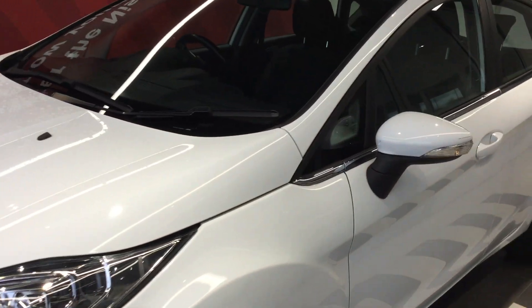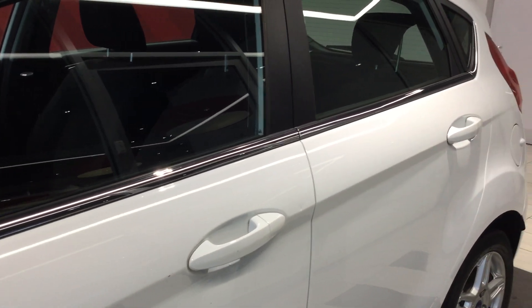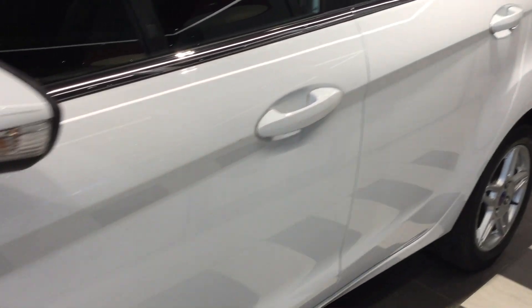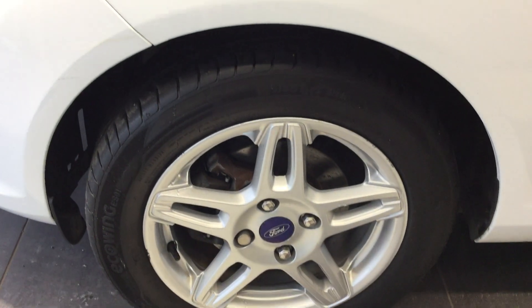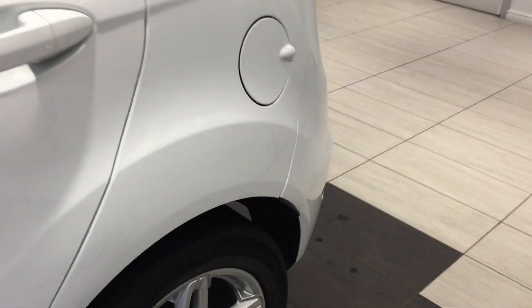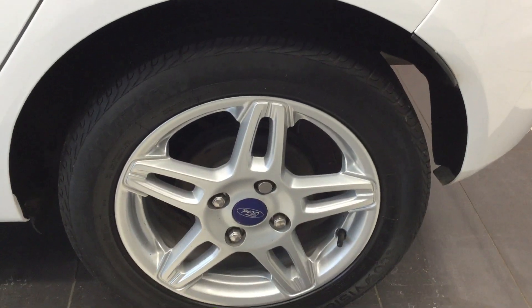Moving down the near side of the vehicle. There's one little dent next to the handle there, which could be rectified if you wanted it rectified. Moving down to the near side front tyre and alloy — in good condition. Moving down to the rear tyre and alloy, also in good condition.